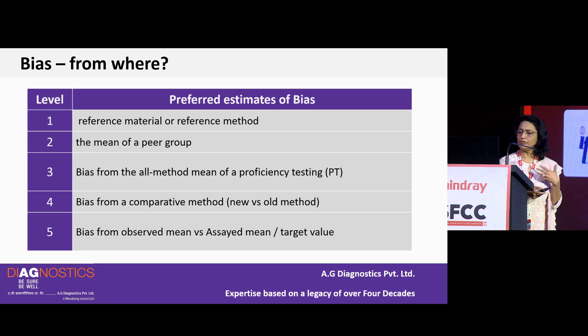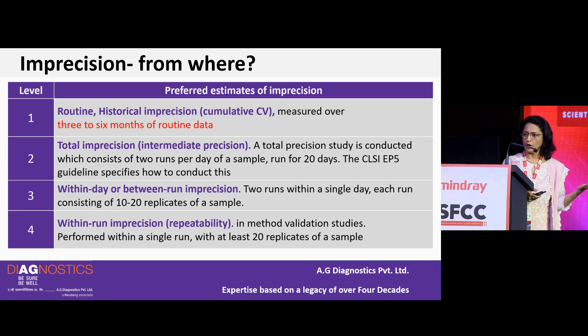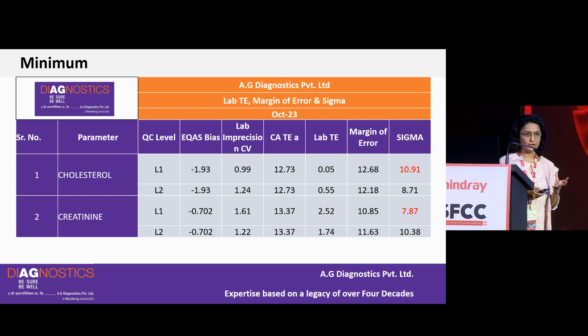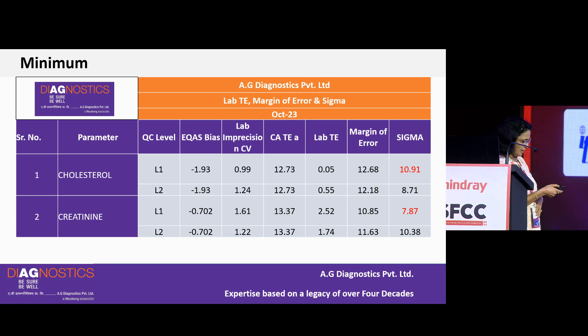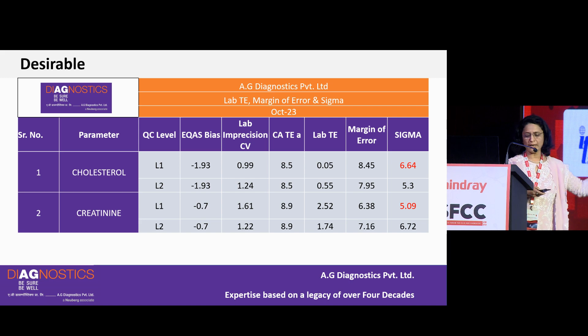The result does depend on where you take your bias from — whether from a reference material or reference method, peer group mean, proficiency testing, or another source — and where you take imprecision from, whether historical QC data over 3 to 6 months or within-run/between-run imprecision. It also heavily depends on the total allowable error chosen. Using a minimum performance requirement gives a good Sigma — cholesterol at 10%, creatinine at 7% — while choosing a desirable level of total allowable error gives a different Sigma for the same period.